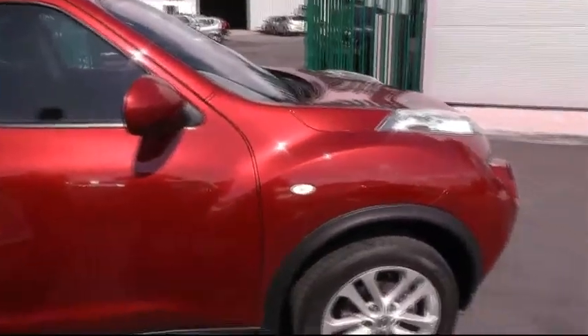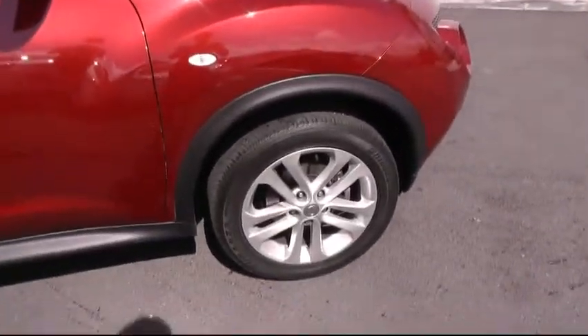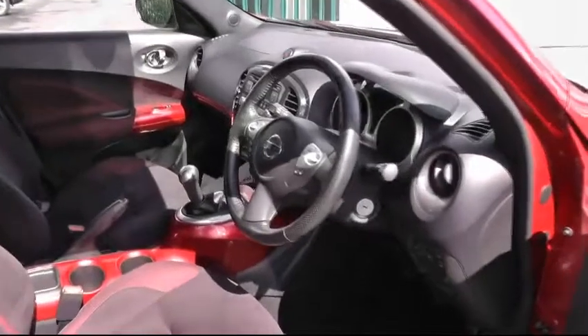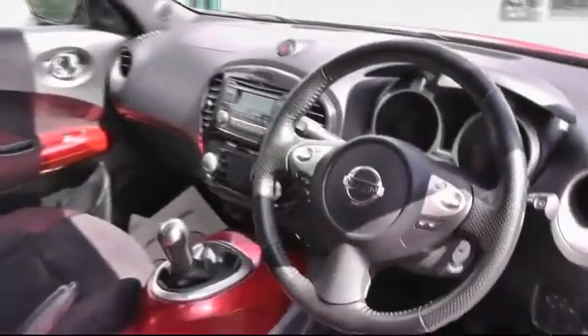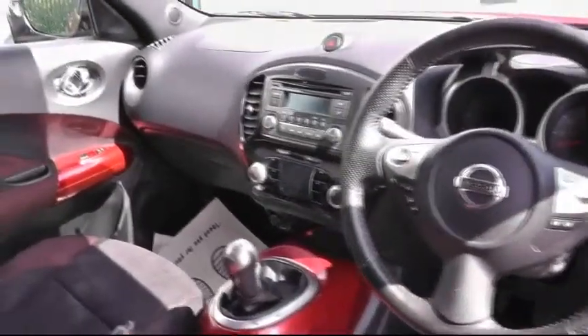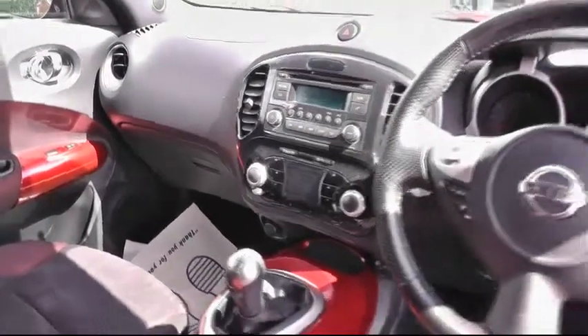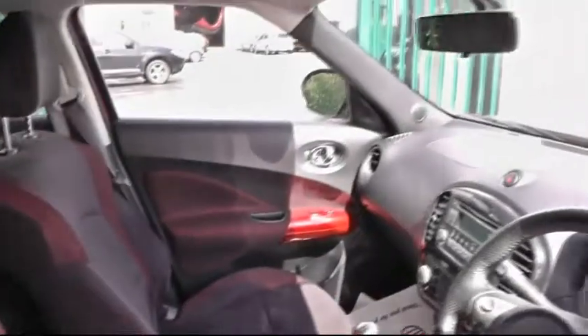A quick look at the split alloy wheels sitting on 17-inch rims. Moving inside the vehicle to mention a few of the many features this car has on offer: all-round electric windows, a multifunction steering wheel including Bluetooth and cruise control. Inside the cabin we can see the CD player and the split climate control. This car sits on a five-speed manual gearbox.